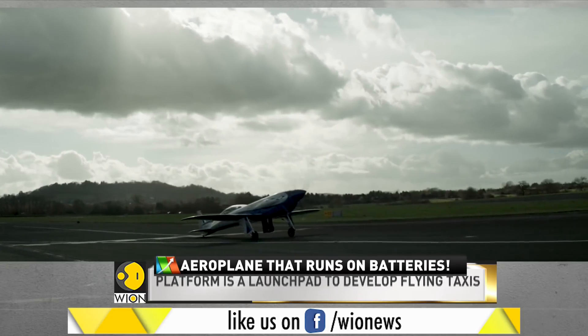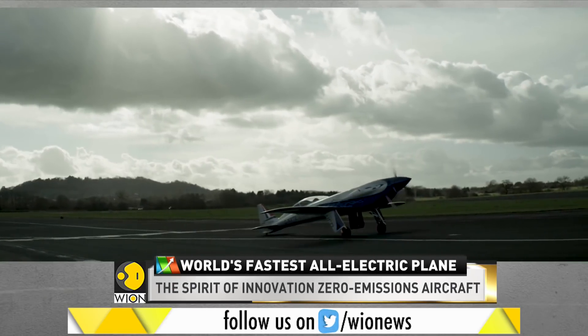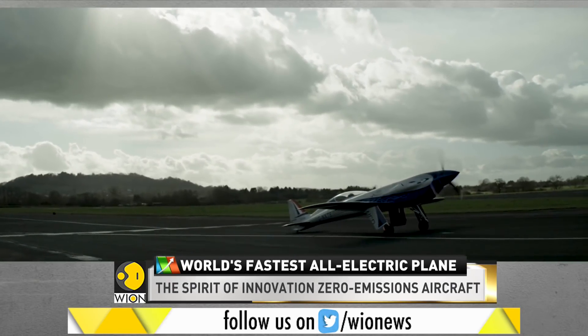To talk more on this, we are joined by Mr. Matthew Parr, the project lead on the EXCEL project from Rolls-Royce. Welcome and thank you for joining us. My first question to you is: what were the big challenges and how did you overcome them while this record was set?